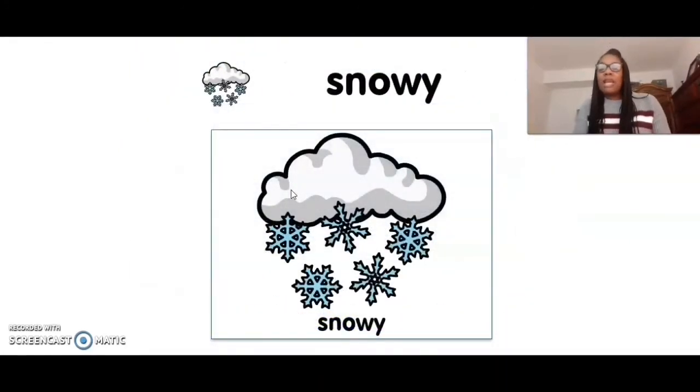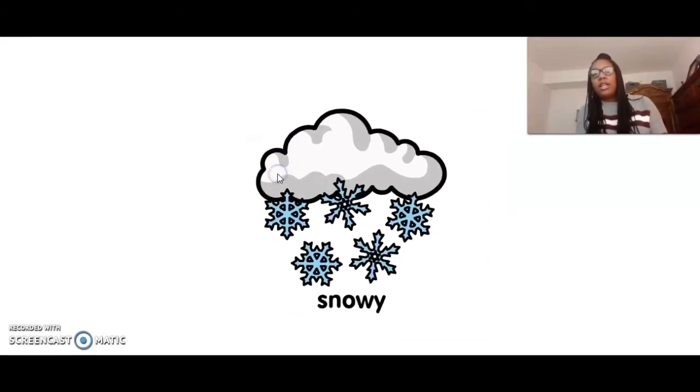The last type of weather is snowy. Snowy. Can you touch snowy? Five, four, three, two, one. Snowy. Great job.